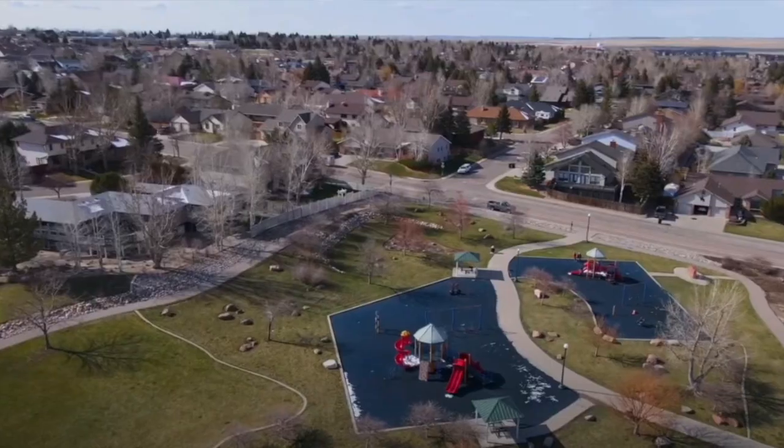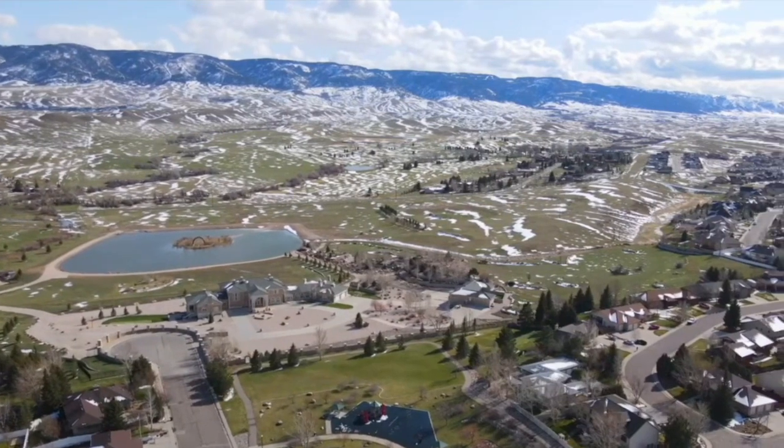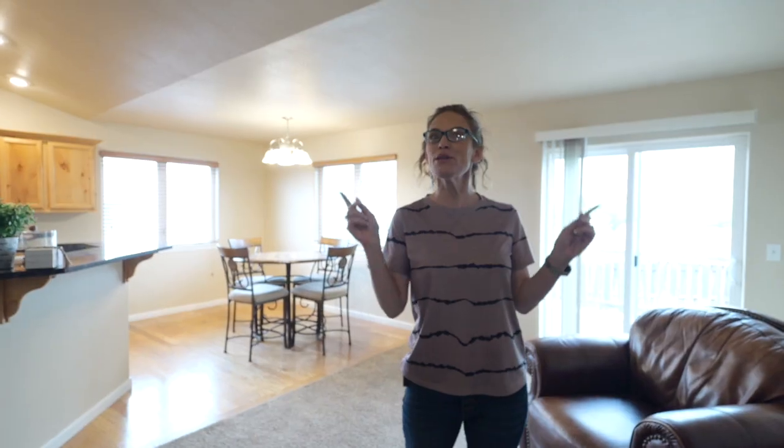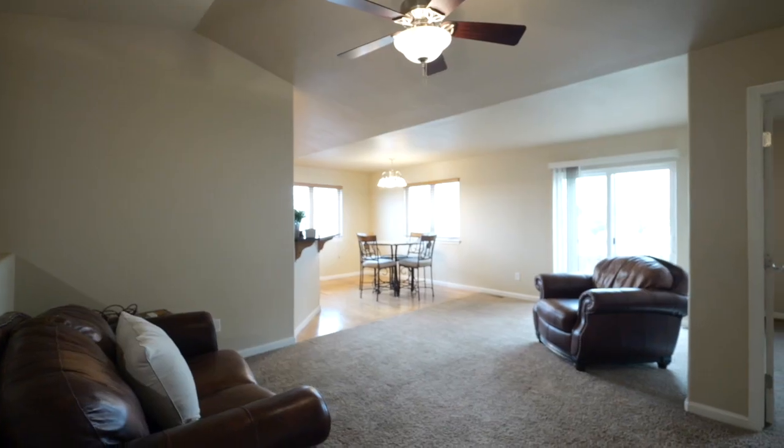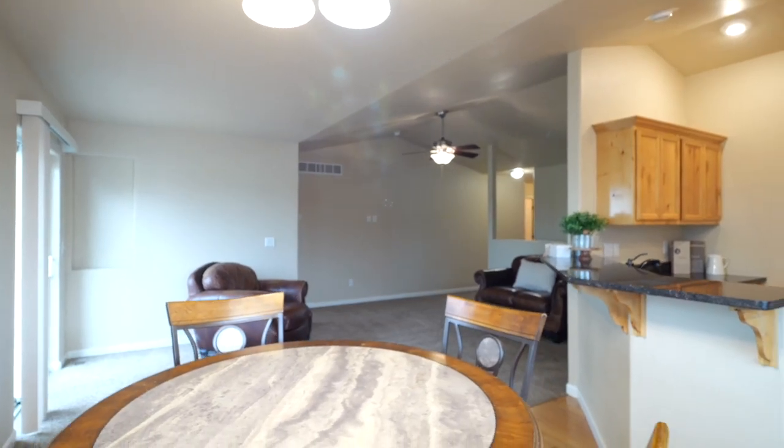Want to take a walk? Not too far from this house is Susie McMurray Park — it's one of the most popular parks in Casper and people love to hang out there.